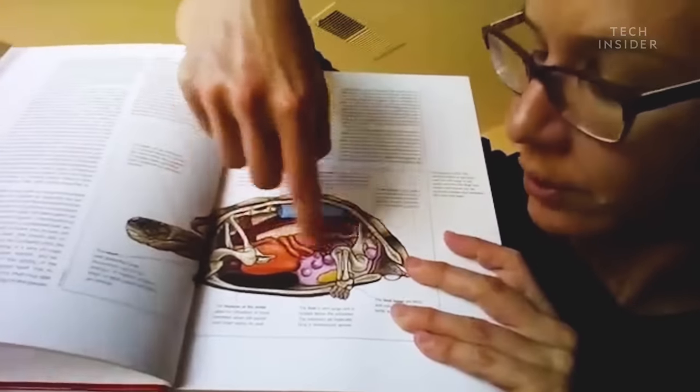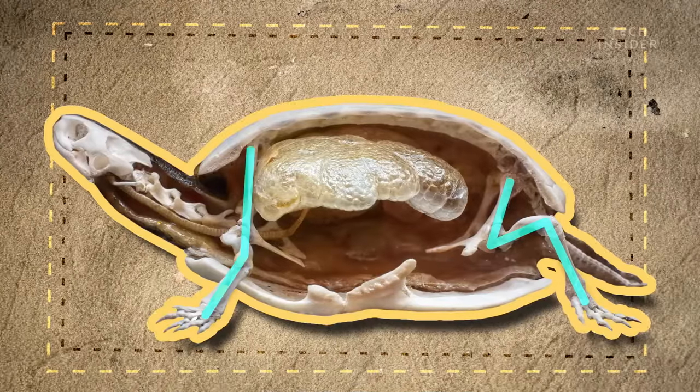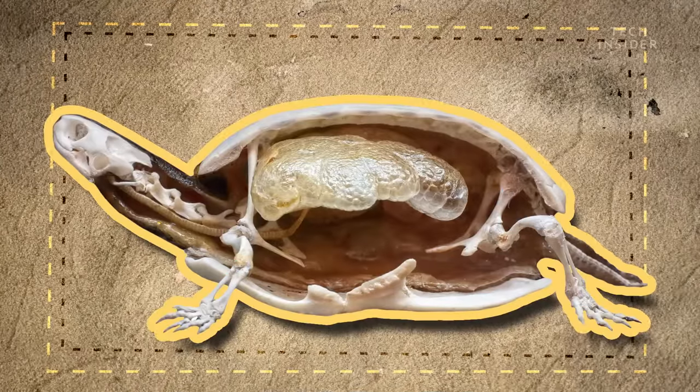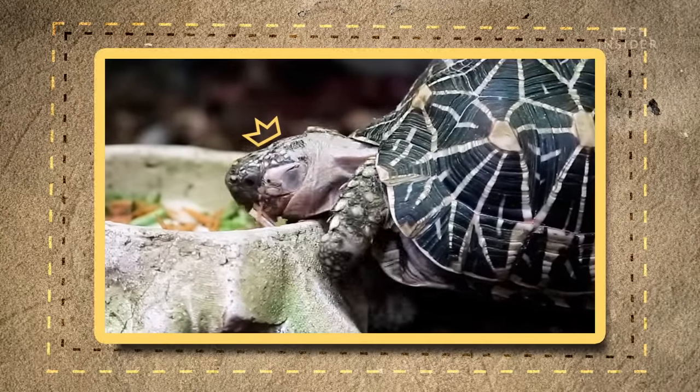Here's your shoulder girdle. Here's your hip girdle. Notice how those hips and shoulders are actually inside the turtle's ribcage? Turtles are one of the only land animals on the planet with this feature.